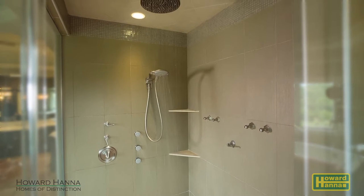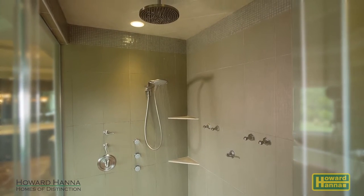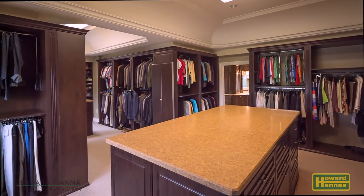The master bath also has a glass wall shower packed with multiple body sprays, rain showers, and a handheld shower head. A full-size dressing room with pull-down assist rounds out the master suite.